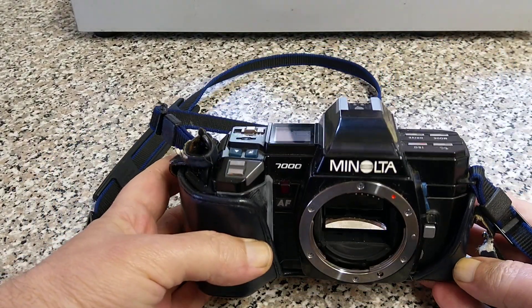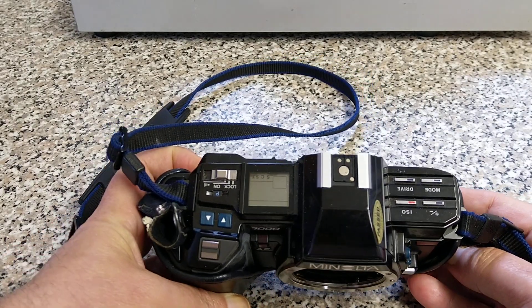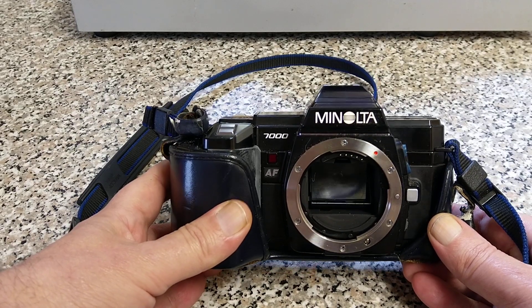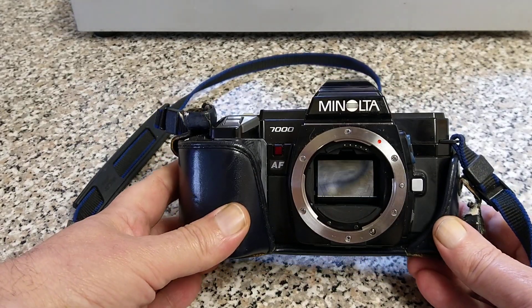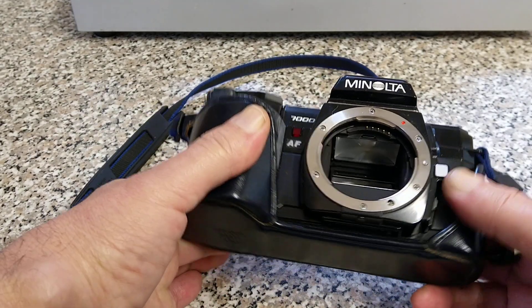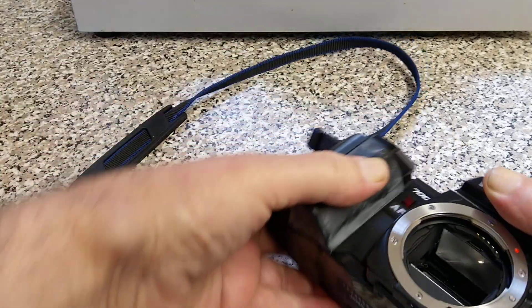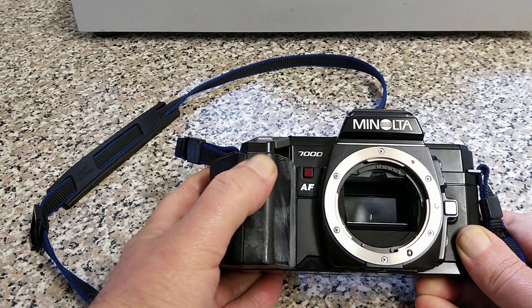We got the Minolta 7000 — okay, not the most beautiful or attractive looking camera. It's AF, so it's obviously an autofocus, which uses the alpha mount, the same one as Sony. Sony bought out Konica Minolta, and yeah, this is quite interesting. The grip on it is notable. Let's take it out of its case so we can see it in all its glory.